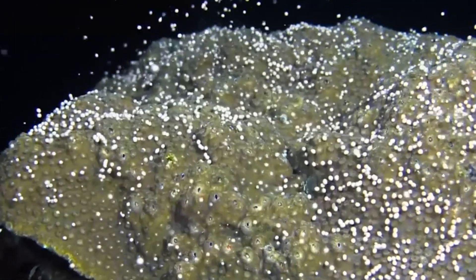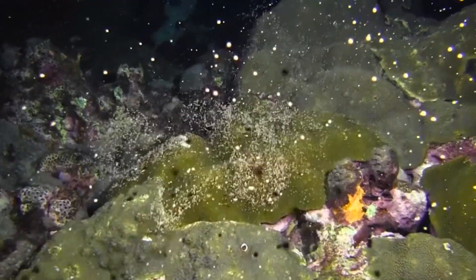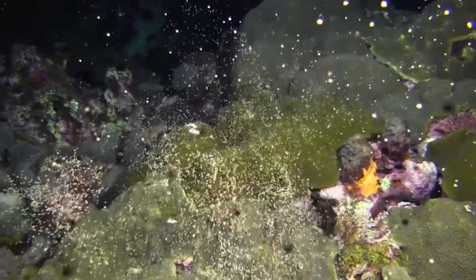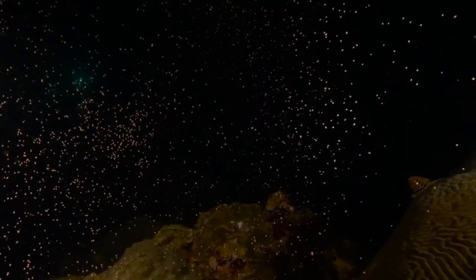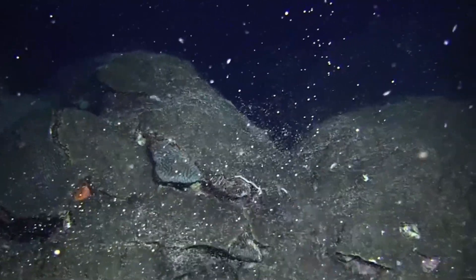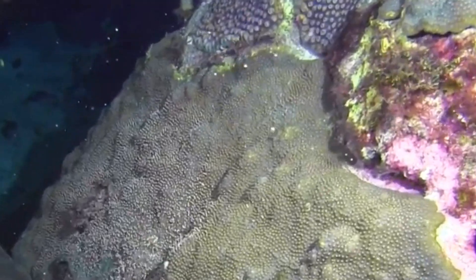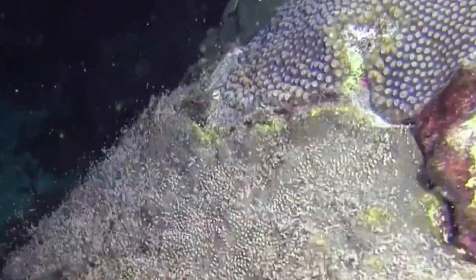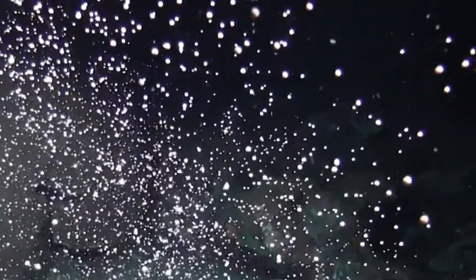Most stony corals are broadcast spawners and fertilization is external. Colonies release large numbers of eggs and sperm, called gametes, that are often glued into bundles, one bundle per polyp. The gametes rise slowly to the ocean surface. Spawning often only occurs once a year on cues from the lunar cycle and water temperature. In some places, spawning is synchronized for all individuals of the same species in an area. This type of mass spawning usually occurs at night. The synchrony makes it more likely for fertilization to occur.